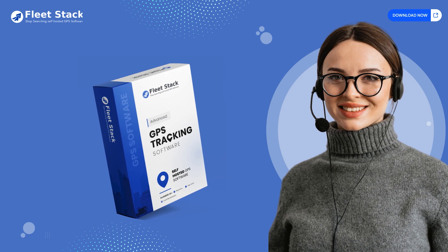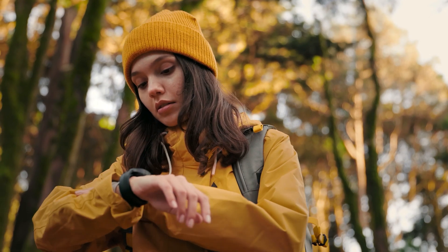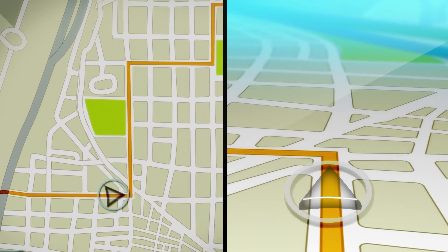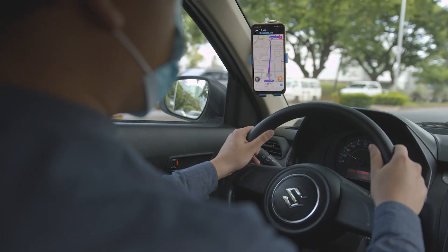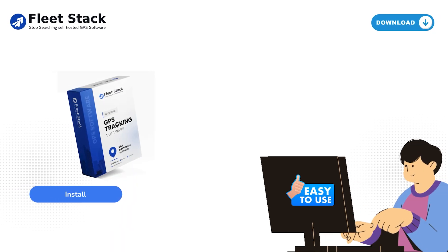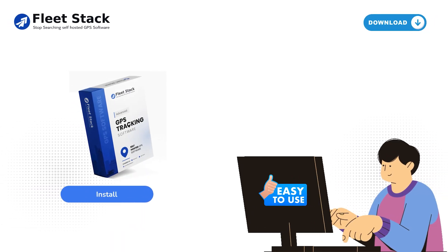Fleet Stack's free GPS software offers a unique blend of affordability, ease, and efficiency. It's innovation in the GPS tracking space, making sophisticated tracking accessible to everyone. Are you ready to take control of your tracking needs? Visit Fleet Stack now and download your free GPS tracker app.